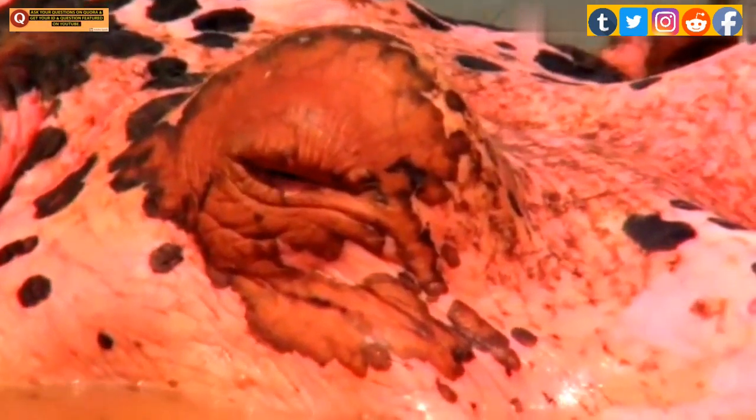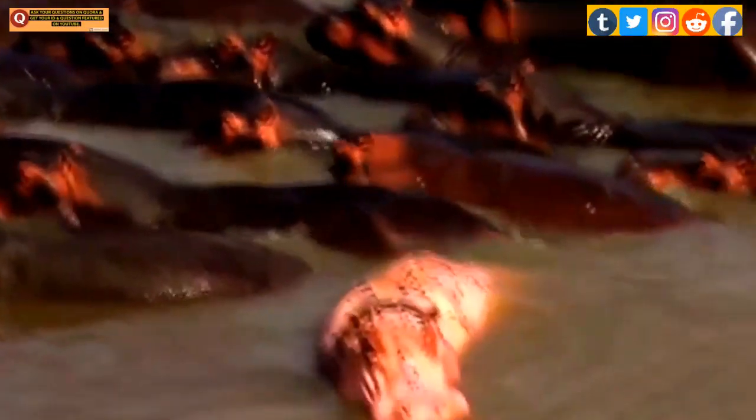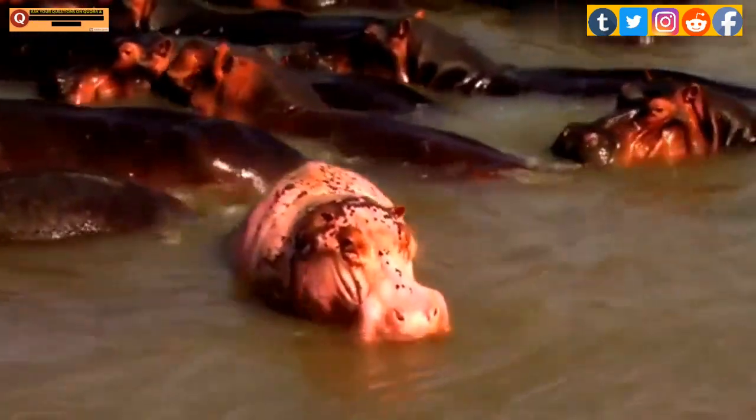But not to worry — the blood sweat creates a layer of mucus that protects hippos' skin from sunburn and keeps it moist. It is thought that this mucus may also prevent infections. The red pigment called hipposudoric acid and the orange pigment called nordihydrohipposudoric acid appear to be amino acid metabolites.